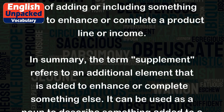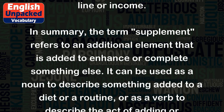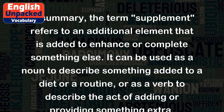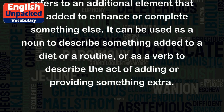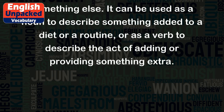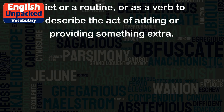In summary, the term supplement refers to an additional element that is added to enhance or complete something else. It can be used as a noun to describe something added to a diet or a routine, or as a verb to describe the act of adding or providing something extra.